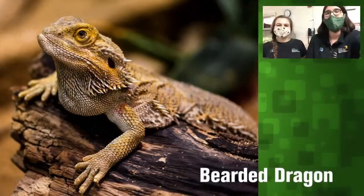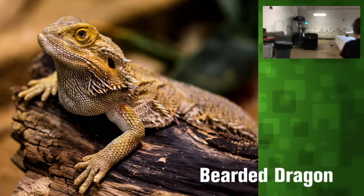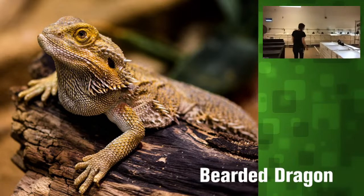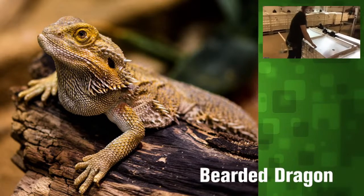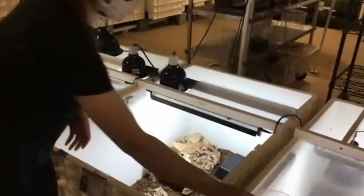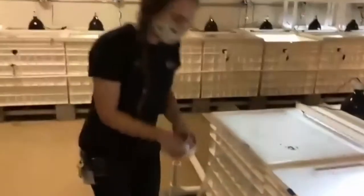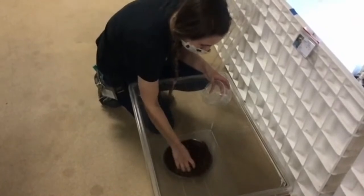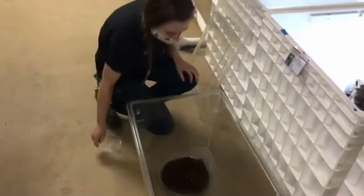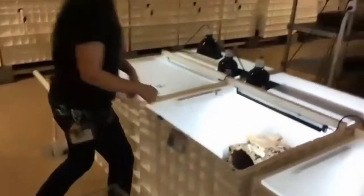We are going to start off with encouraging some natural behaviors in our bearded dragon. We're going to move over to his enrichment area. When feeding animals in captivity, we might feed them directly out of a bowl. Here we have a bowl of mealworms — bearded dragons love to eat bugs and they love mealworms. Instead of giving them from the bowl, we're going to mix the mealworms in some dirt so we encourage him to dig for them, mimicking how animals might forage in the wild.